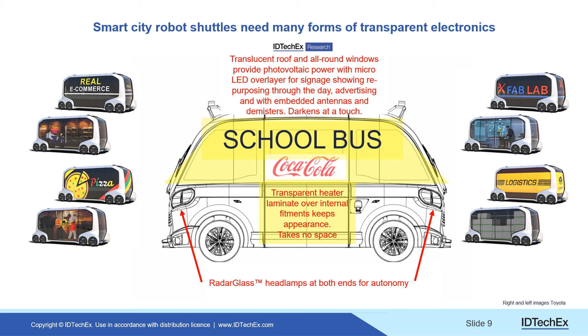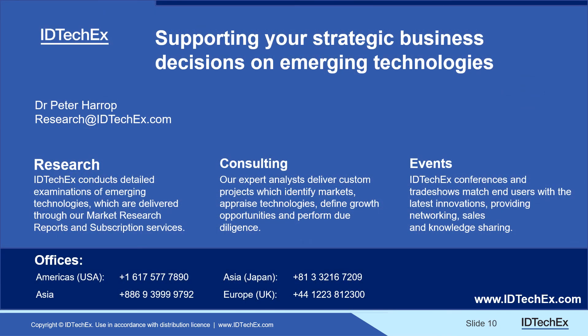The roof could well be multiple technologies — translucent — with advertising on top and all around the shuttle, darkening at a touch, and making electricity. You get the idea. That's us — do keep in contact. Thank you and goodbye.